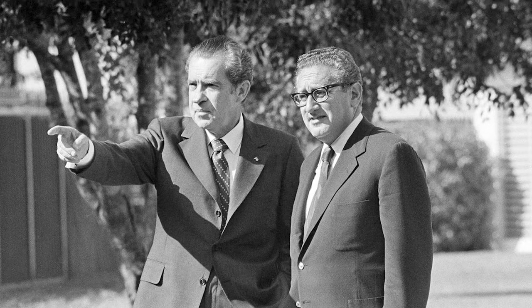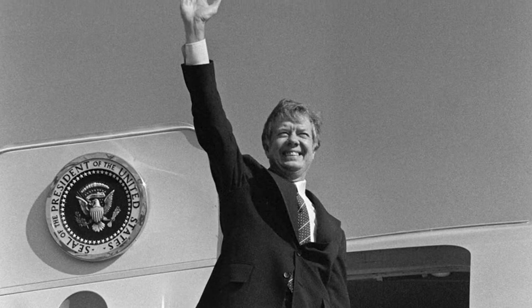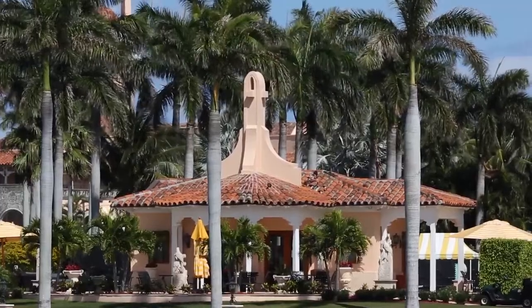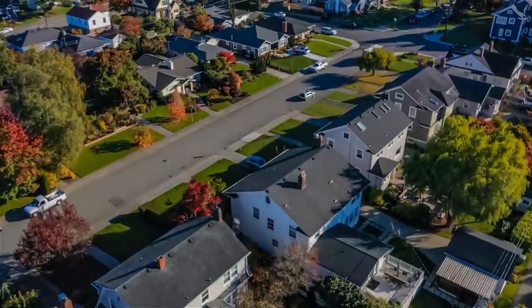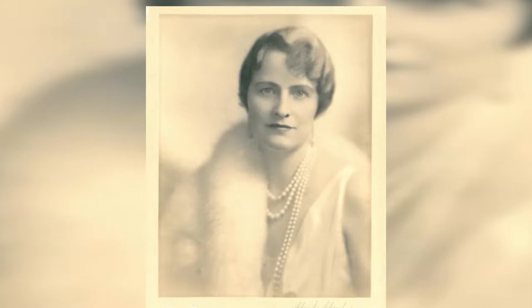President Nixon favored staying at his Key Biscayne home when he visited Florida. President Ford had little interest in the estate, and the famously humble President Carter saw it as a frivolous extravagance. According to the City Journal, Trump is said to have first heard about Mar-a-Lago from a taxi cab driver during a drive around Palm Beach, and knew there and then that he just had to have it. To the flashy real estate mogul, Marjorie's winter retreat represented the ultimate trophy property.